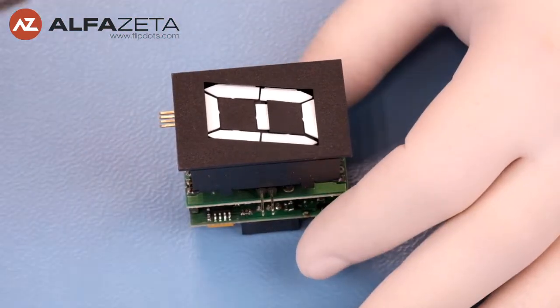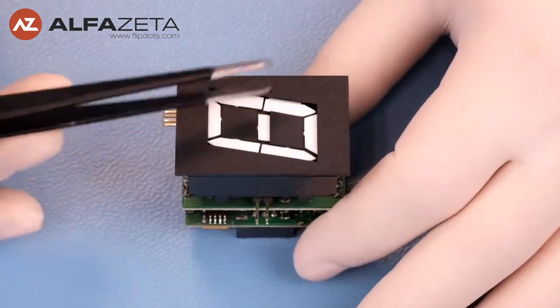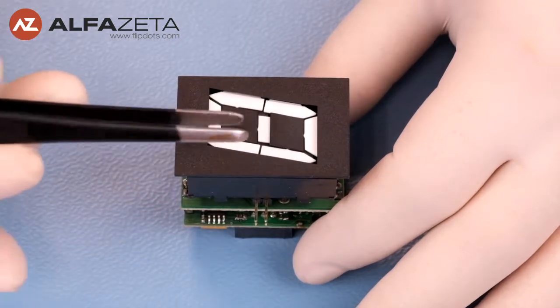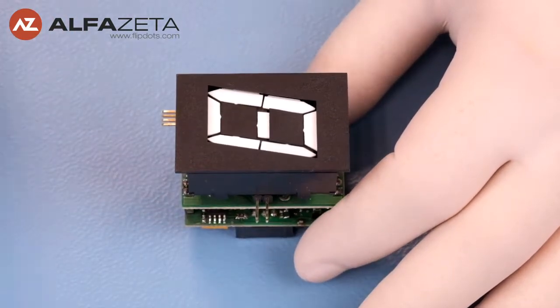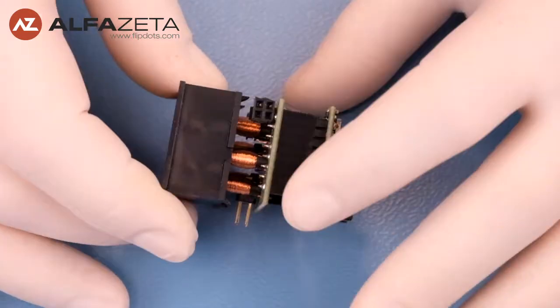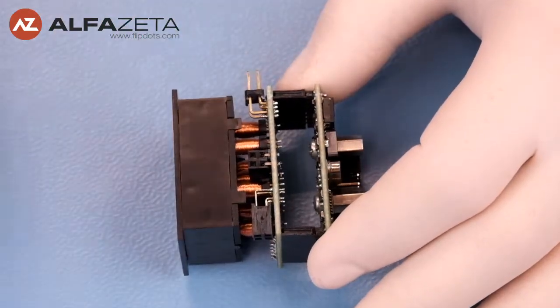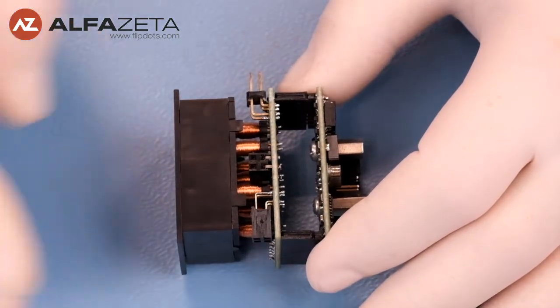This is the display which is showing the information by the combination of seven flags. And these flags are hiding as a result of magnetic operation between the flag and the stator pins. This device is equipped with a controller. They are also available as a display only if someone is willing to build their own control system.